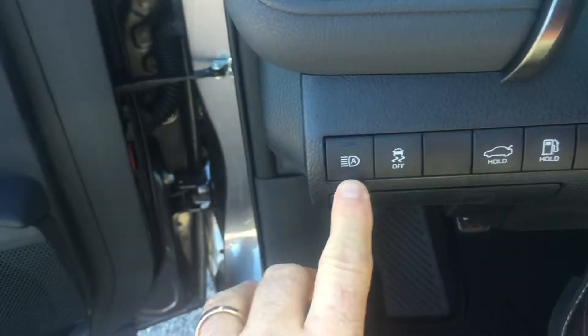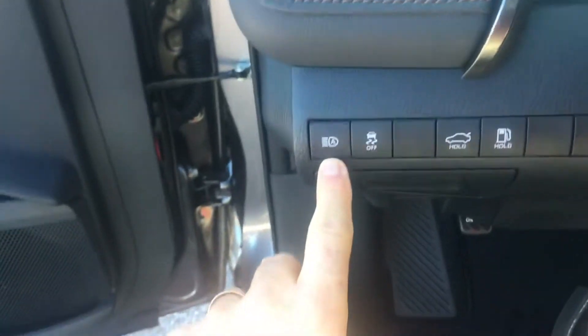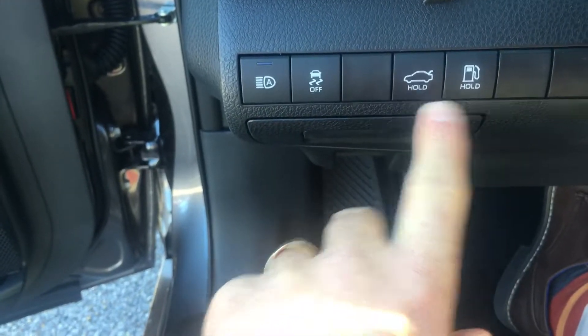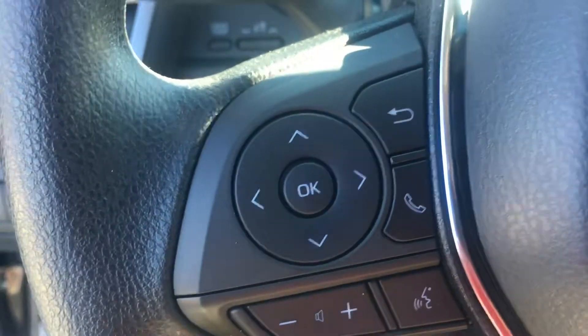A couple of features this vehicle has: it's got automatic headlights — when you turn the lights on they come on automatically, and they dim and brighten themselves. This right here is your traction control button, this one pops the trunk, and this is the gas release. This right here is the multi-information display.